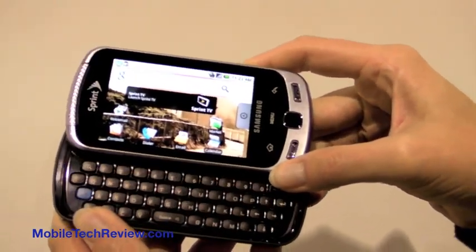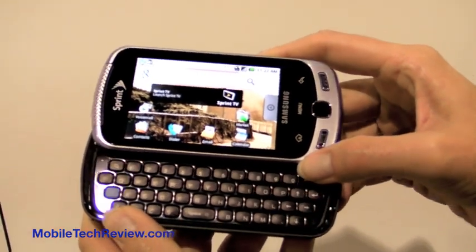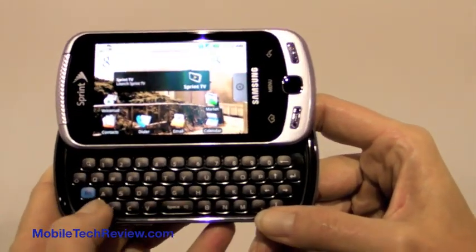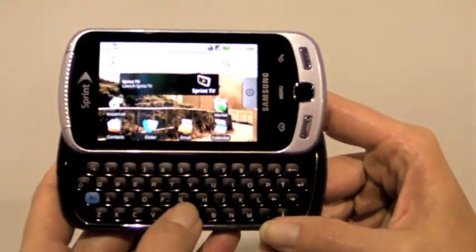It has an AMOLED display, which means it's really bright and vibrant. The keys are large and clicky with good contrast, so you can actually see what you're typing. They are backlit.